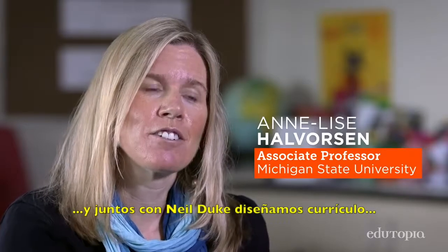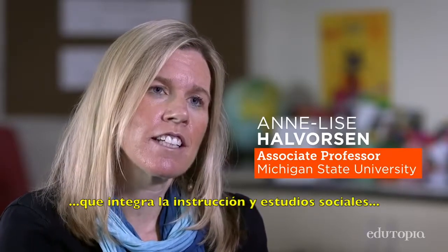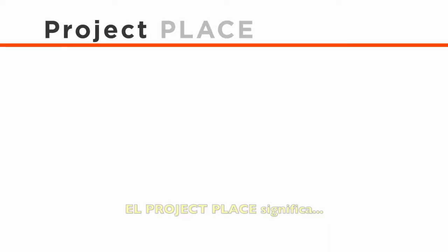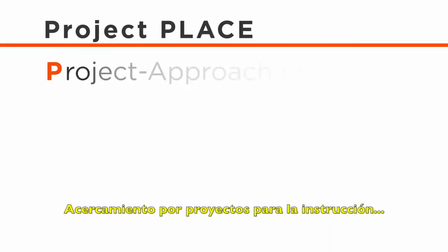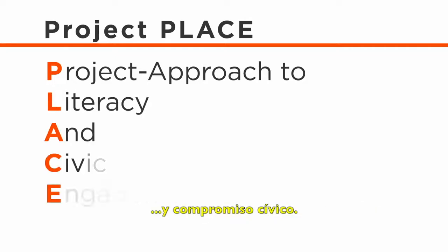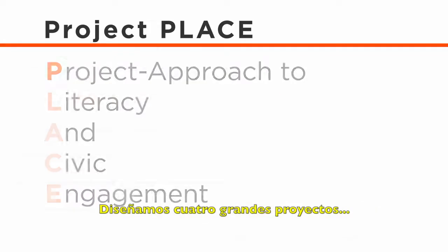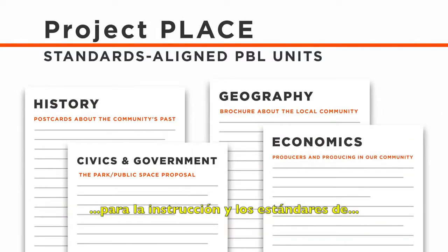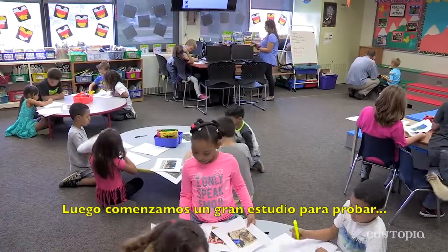My name is Annalisa Halverson, and along with Nell Duke, we designed curricula that integrated literacy and social studies using project-based learning. Project PLACE stands for Project Approach to Literacy and Civic Engagement. We designed four big projects, aligned around the literacy standards and social studies standards for second grade. Then we commenced a fairly large study to test the impact in high-poverty, low-performing school districts.